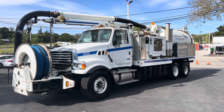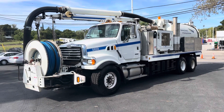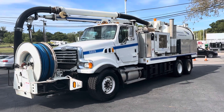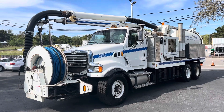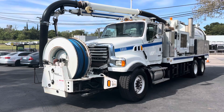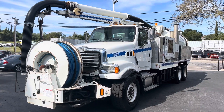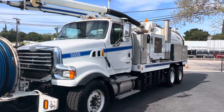We don't have these come up very often, so you better pay attention on this one. This is a Sterling 08 with 27,000 miles on it. Cummins power. It's got the big, giant front end on it.